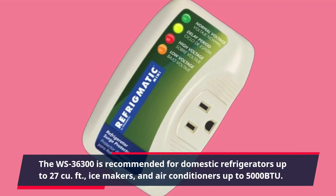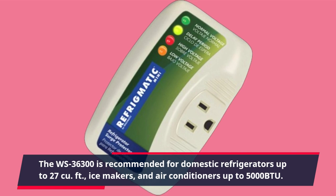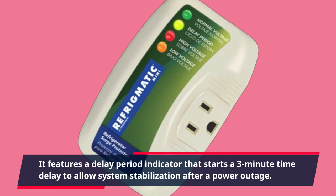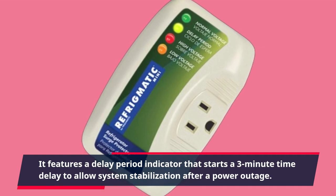It features a delay period indicator that starts a three-minute time delay to allow system stabilization after a power outage.